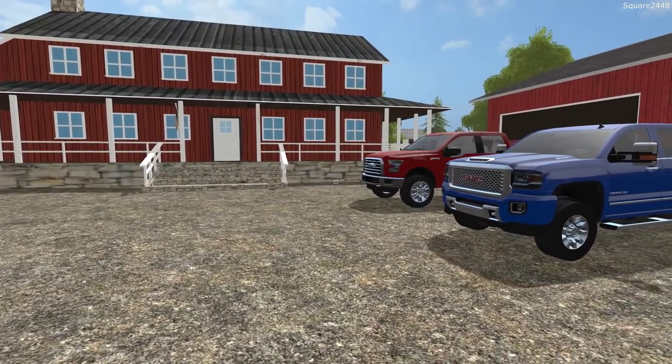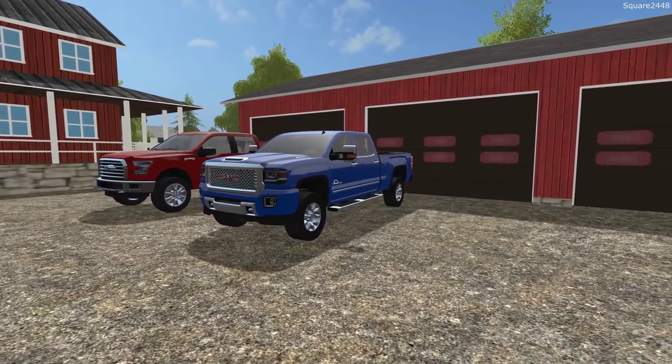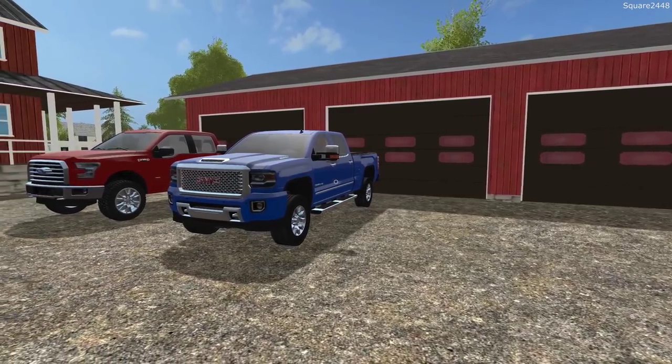Welcome to FS17 on the Square Farms map. Today we'll be upgrading the landscaping shop. We'll be purchasing a few new dump trucks, a few excavators, and a plate compactor.